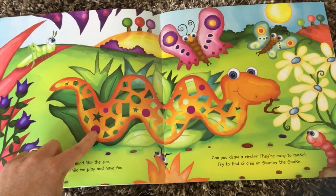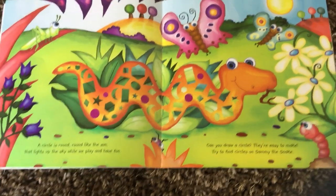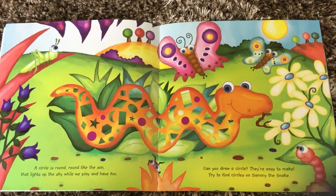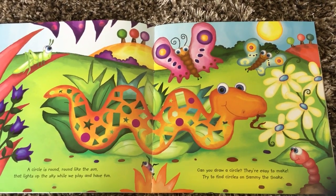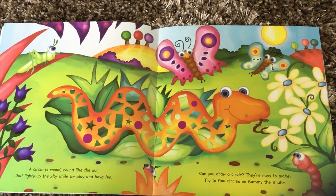Some of them have been coloured in. What shape's that? A circle is round, round like the sun that lights up the sky where we play and have fun. Can you draw a circle? They're easy to make. Try and find circles on Sammy the Snake.